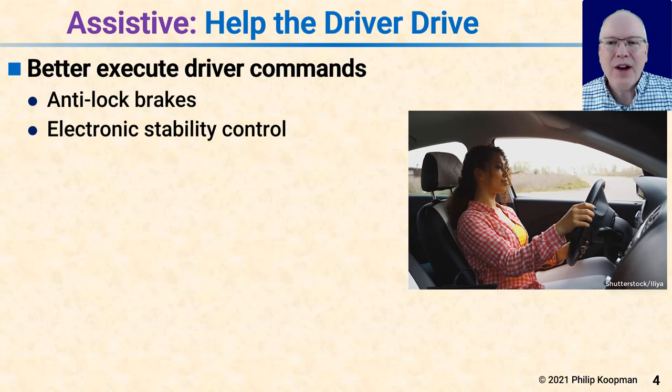The point of assistive mode is to help the driver drive. The driver is responsible for steering, speed control, everything you'd expect in a normal car. But a typical recent car will have quite a bit of assistance to help the driver drive better. Some of that assistance is better execution of driver commands — anti-lock brakes help stop faster in bad conditions, electronic stability control improves car handling — but those don't drive for the driver, they just help the driver be a better driver.